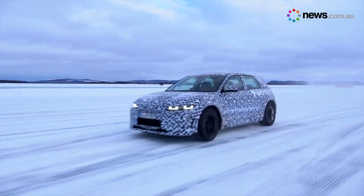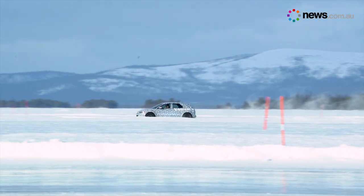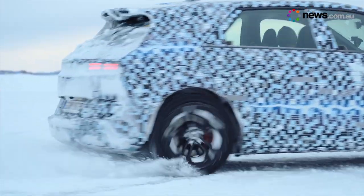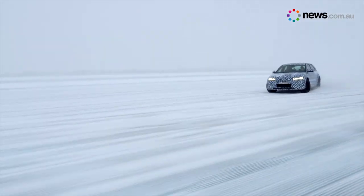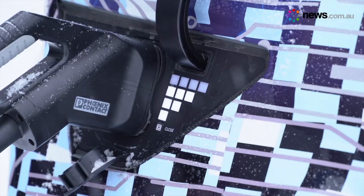Hyundai has also added a couple of techno tricks to make petrol car drivers feel at home. Paddles on the steering wheel allow you to pluck imaginary gears, while a sound optimizer blasts engine noises when you accelerate. The experience of driving this car — they have also taken steps to try and engage with somebody who's maybe a bit reluctant to make the step from internal combustion.